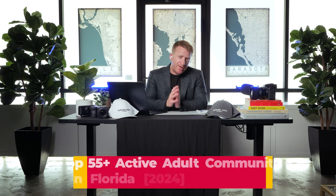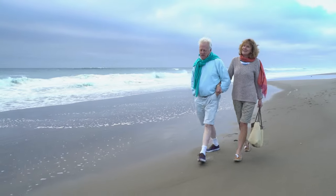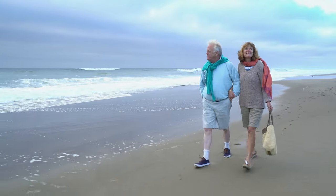Welcome back to the channel. Today we are talking 55 plus active adult living communities on the southwest Florida Gulf Coast. I've gone in and around this general subject matter many times on the channel, but I don't know if I've ever made a single video that goes directly at it. It seems like it's really top of mind categorically, so that's what we're going to approach today.